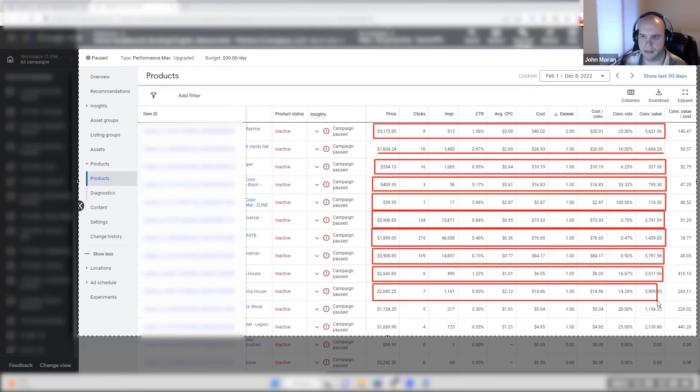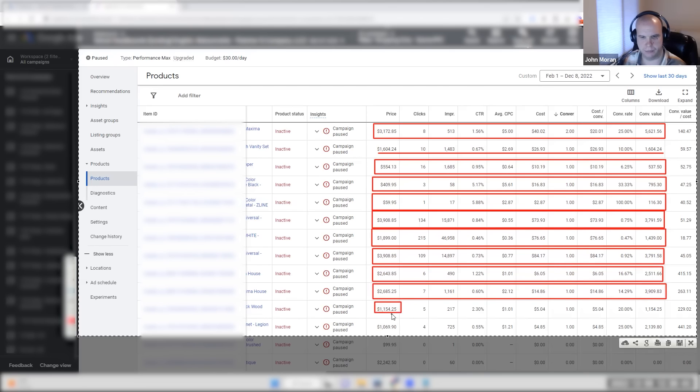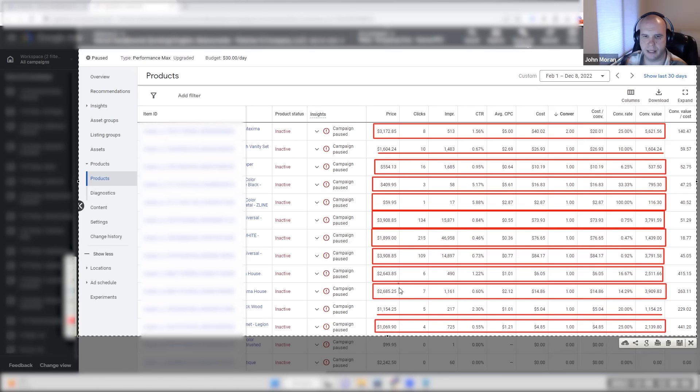The market disagrees with the client, and the market is always right. Let's look at a campaign here. On screen this year, we have 12 items that have sold — only two of those 12 people bought the item they actually clicked on. The underlined item is what was sold; the rectangles indicate products sold because of a click on a different product.